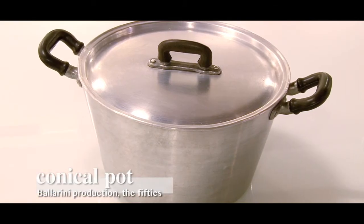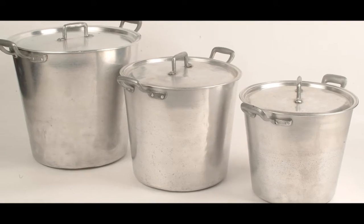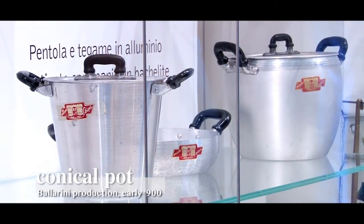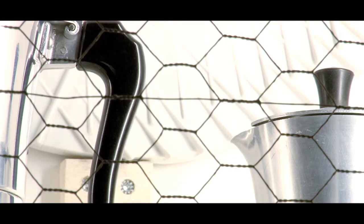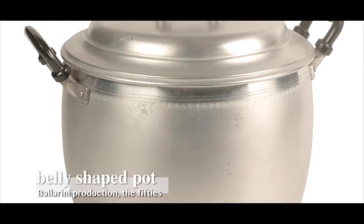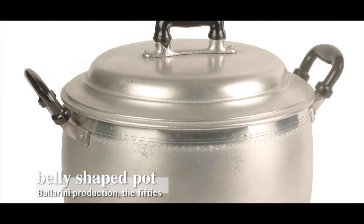For this reason, it was not uncommon to find truncated, cone-shaped utensils on sale in shops, which could be used with both sources of heat. These years saw the spread of handles in Bakelite, an insulating material patented in New York in 1907 by Belgian chemist Leo Bakeland, destined to revolutionize cooking instruments. As a result, handles gradually became increasingly practical and heat-resistant.